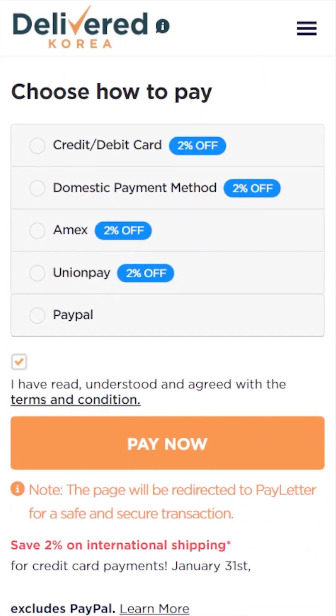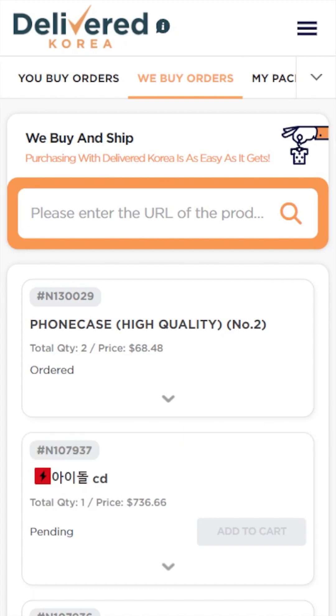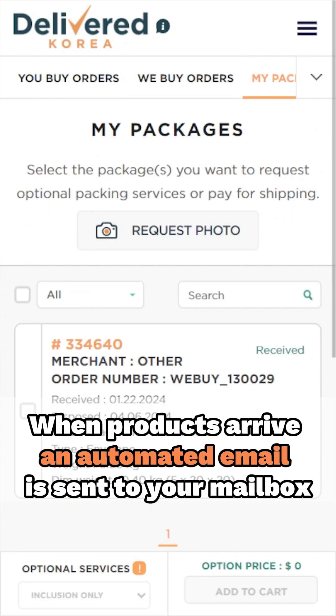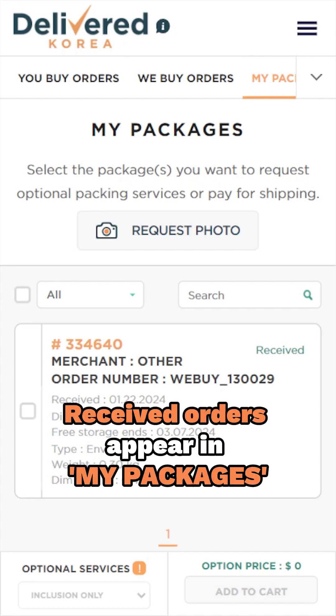After payment, your order will be processed within 12 to 24 business hours, and the status will change to ordered. The whole purchasing and shipping to our Korean warehouse typically takes about three to four business days. When your goodies arrive at our warehouse, keep an eye out for an automated email notifying you. If your order status shows received, that means your order has made it to your suite and is ready for the next step.